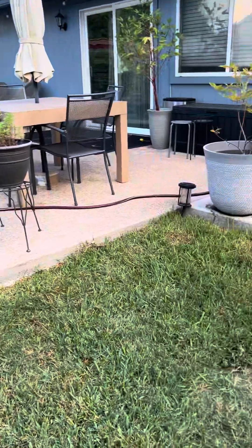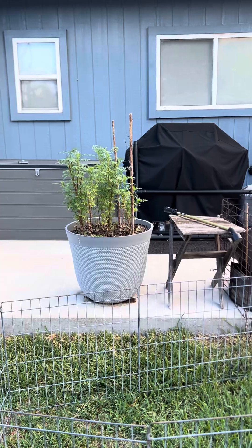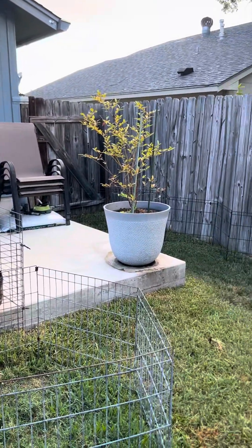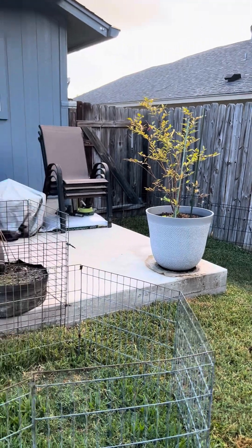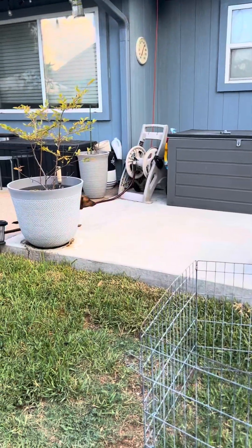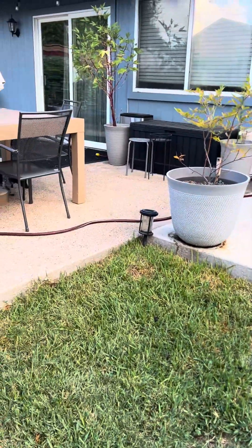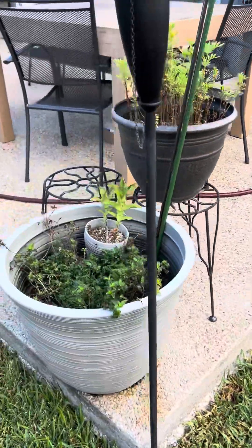My blueberry bushes just look pathetic, but I'm not giving up on them. Some more flowers for the rabbits, and another blueberry. Here's Dixie — she's the mama. Another hibiscus tea plant. There's Tommy the daddy. And some mint.